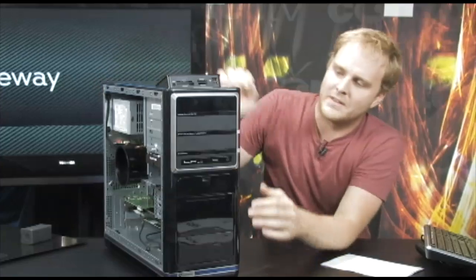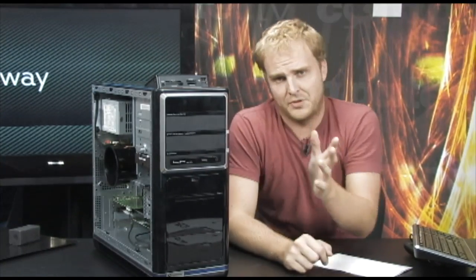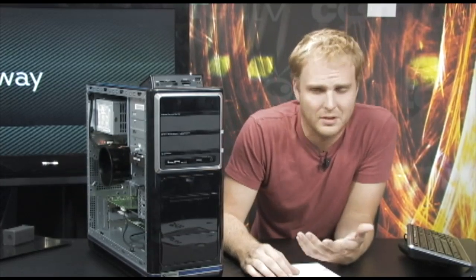One thing I left out — this DVD-RW drive also features LabelFlash technology, which is going to allow you to burn labels directly onto the DVD. So once you're done recording your DVD, you can just flip it over, put it right back in the DVD drive, and it will actually burn images and text onto your DVD. So you don't have to worry about messing it up with Sharpies — it looks very professional and very cool.